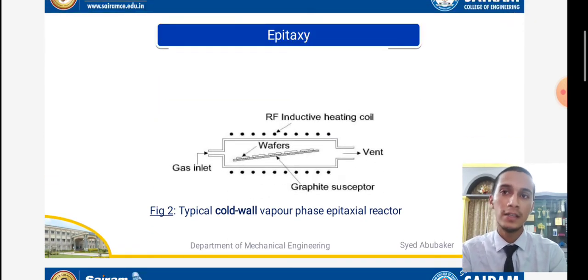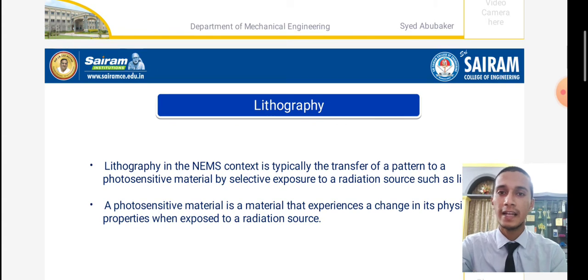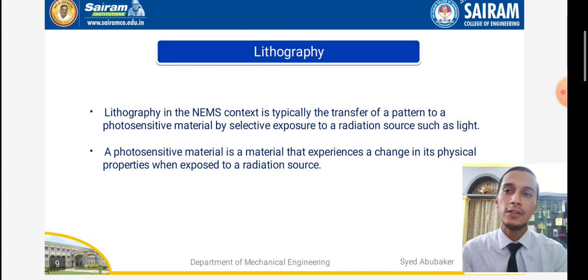In the epitaxy reactor, inductive heating and cooling are used. The quartz vessels act as vents and gas inlets, with pump ventilators as outlets. The graphite susceptor is the most important component, surrounded by three wafers. This is a typical cold wall vapor phase epitaxial reactor. Coming to the next slide, that is lithography.